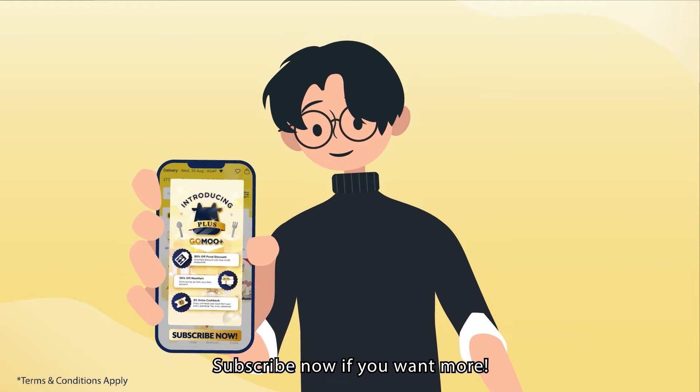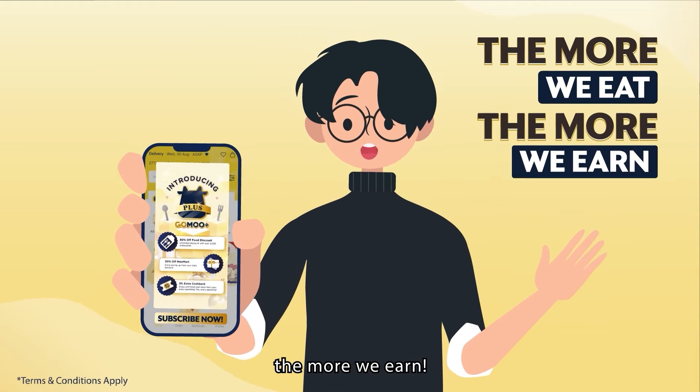Subscribe now if you want more. With GoMoo Plus, the more we eat, the more we earn.